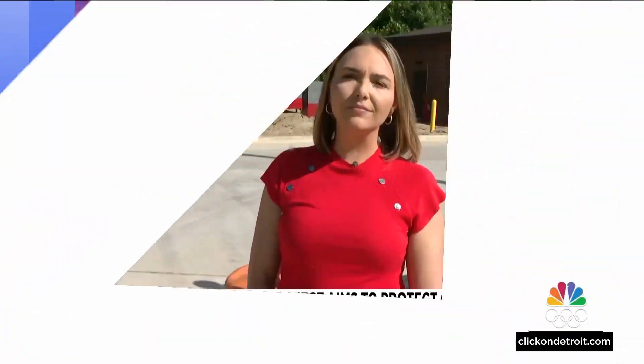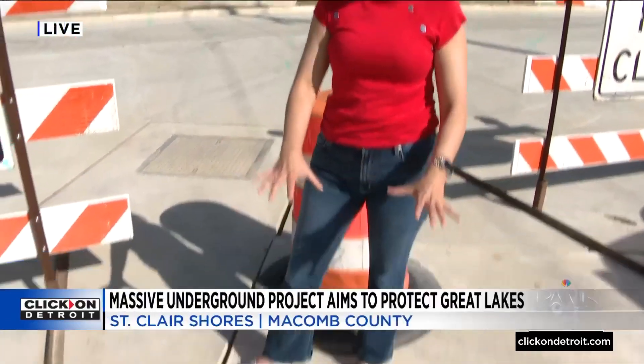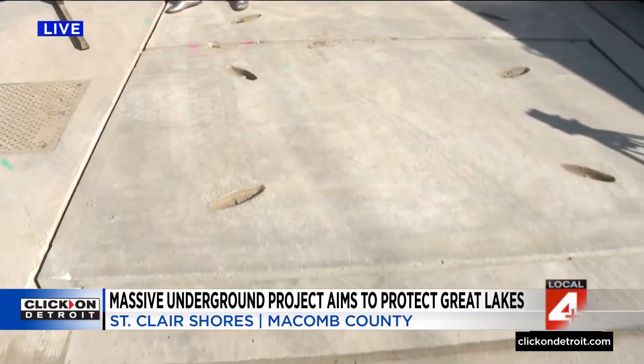Jacqueline Francis is live on this story, and this project has been years in the works. Officials tell us that the new sewer system beneath us right now is all about protecting Lake St. Clair.